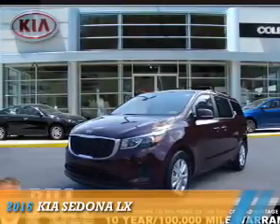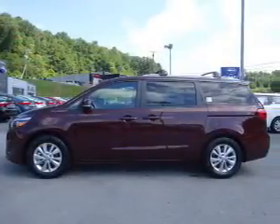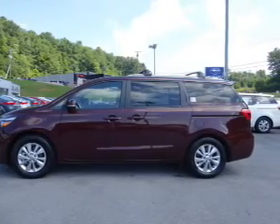Presenting the 2016 Kia Sedona. It's powered by front-wheel drive, a six-cylinder engine, and an automatic transmission.